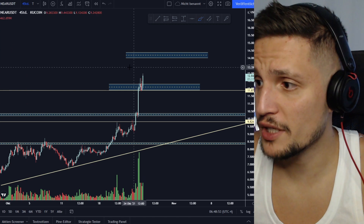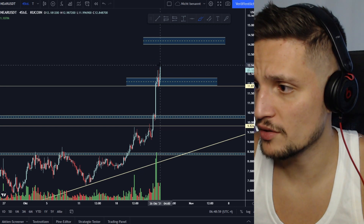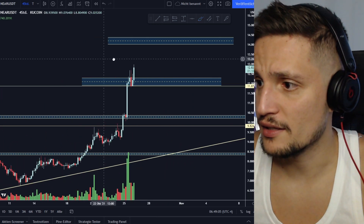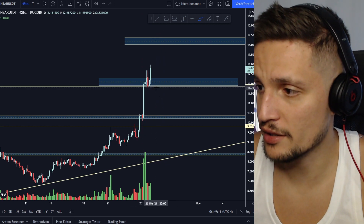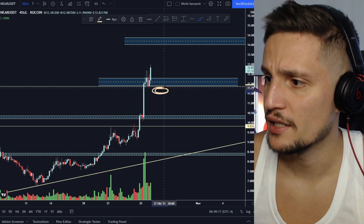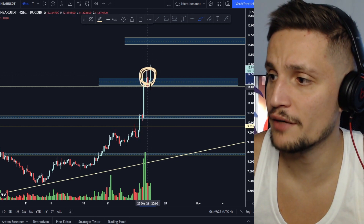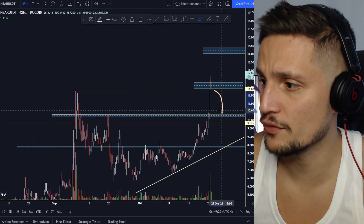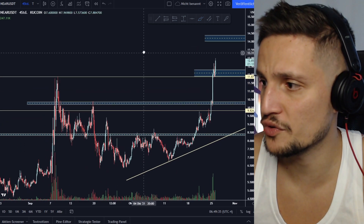Otherwise, if we're only seeing a fakeout right now and a lot of people start chasing this breakout, we could see a rejection back to the support area around $11.90. Watch out if we can hold that support, because if we start closing candles below it — somewhere around $11.60 to $11.70 — then all these breakout chasers who are currently taking an overleveraged long trade will start panicking, and we could see a very extended sell-off back to the previous resistance around $10.30 as a new support.